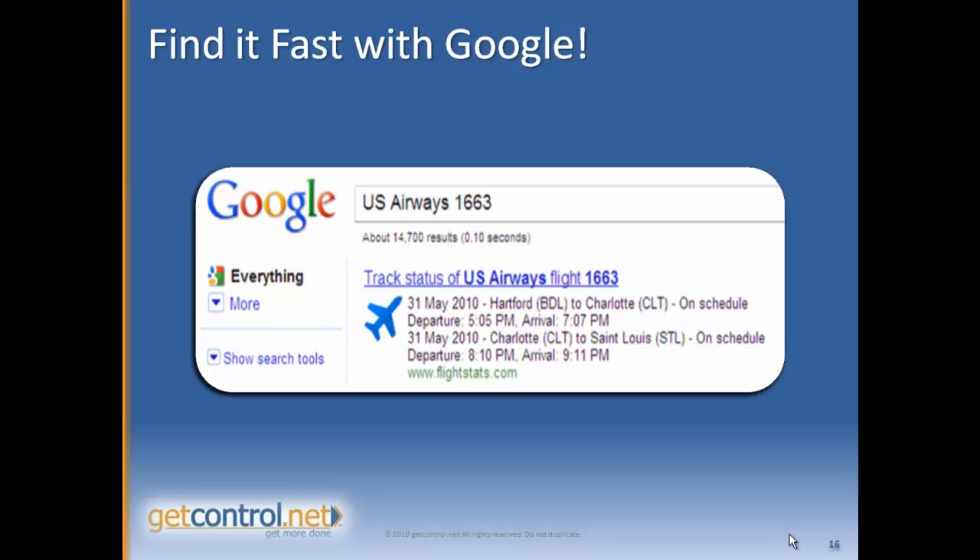More importantly, if you're doing some business travel and you're wondering if your flight's going to be canceled due to bad weather, you can type in the name of your airline and the flight number and you'll get an immediate status update from Google.